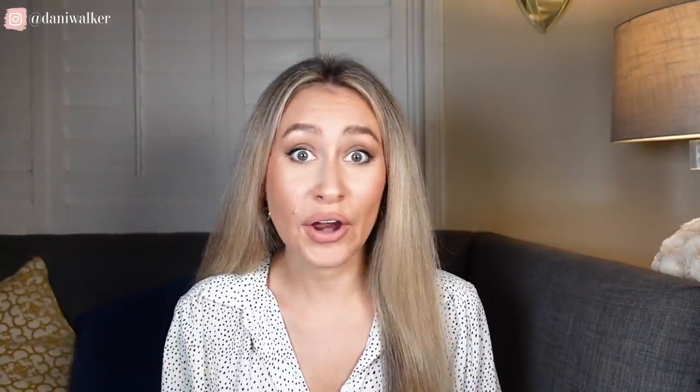Tacky glitter heels — I'm not going to say I've never owned a pair, but these are like the heels you wear to your first homecoming when you don't know any better. Ladies, we can do so much better. I've already done the work for you — I put together a ton of beautiful heels that will work for multiple pageant systems and multiple gowns, and I've linked them in the description below. There's no excuse, I already did this for you.